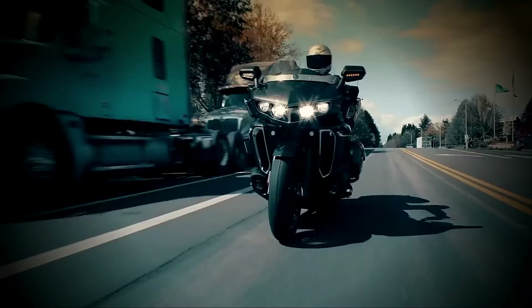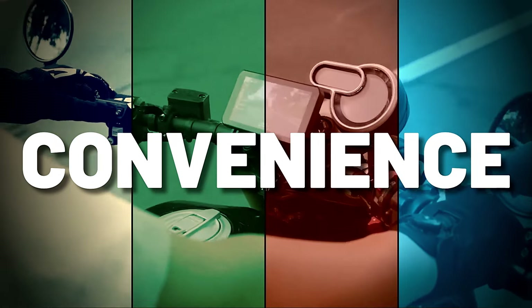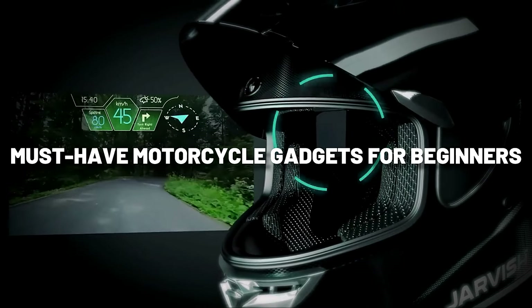There's a world of gear and gadgets designed to enhance your experience, safety, and convenience on the road. Here we're going to look into a few must-have motorcycle gadgets for beginners, so let's get started.